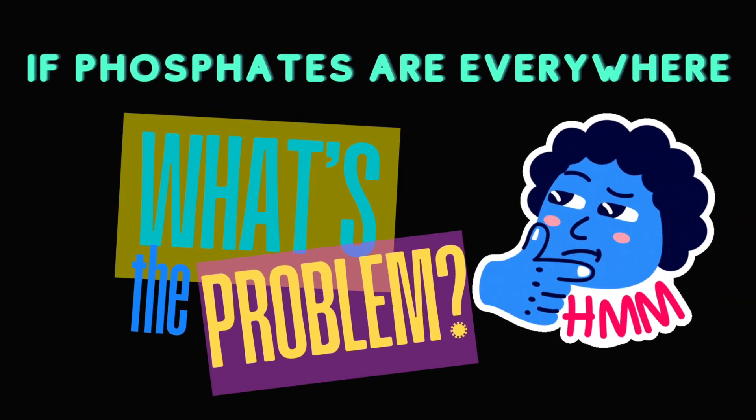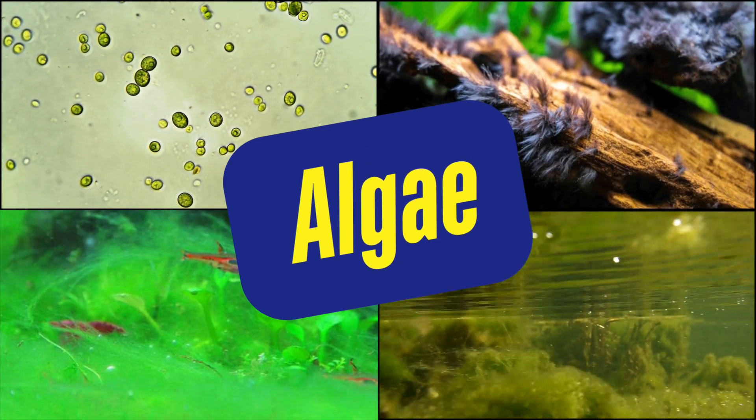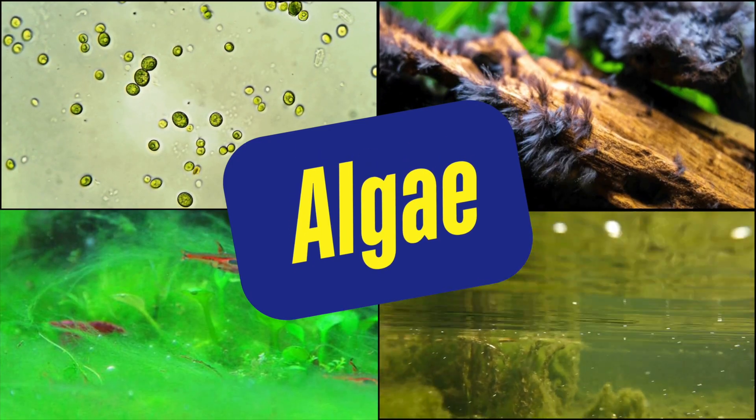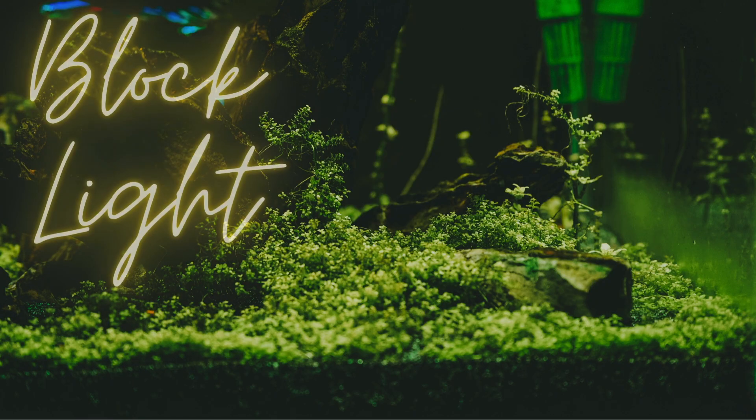So phosphates are everywhere — why are they a problem? Well, the main issue is algae. Think of phosphates as a super fuel for algae. Too many phosphates and bam, you've got an algae explosion.